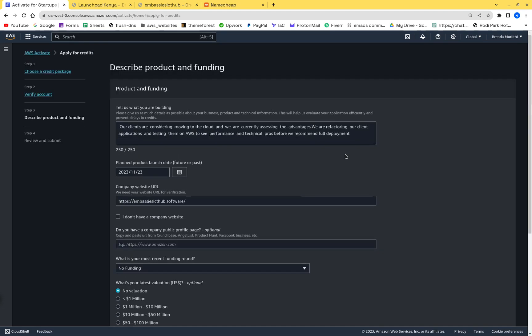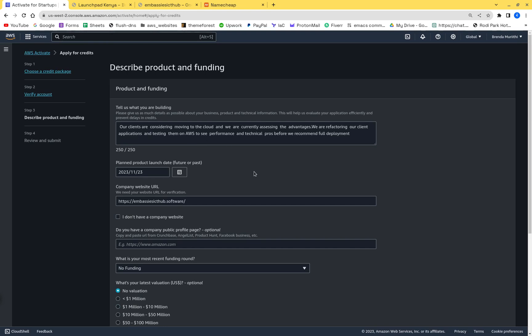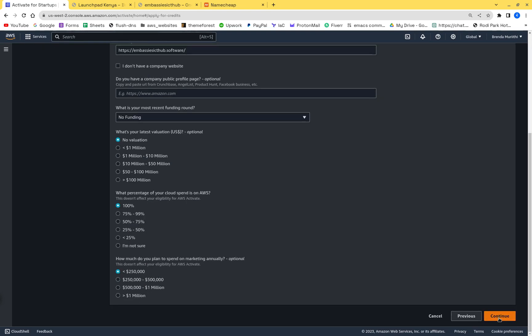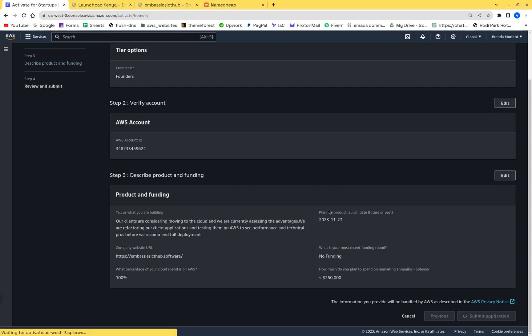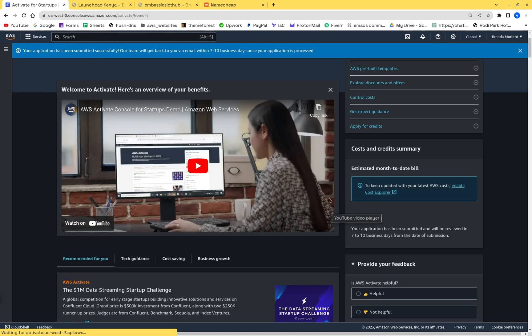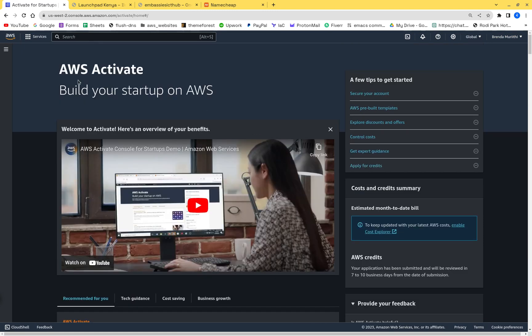After hitting submit, you wait up to 72 hours for a response, but you'll likely hear back the same day. It's Thursday, so by Saturday I should have a response with a thousand dollars loaded into my account. I hope this was helpful — thank you.